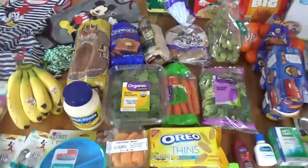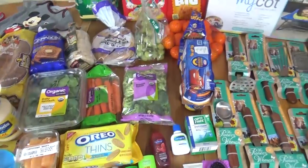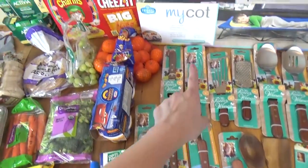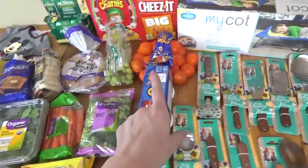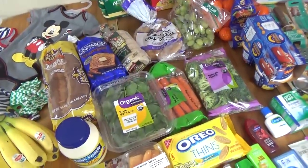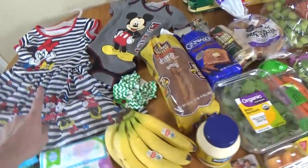So this is a very interesting haul, you guys. It's definitely not something you normally see. I got some things because they were on sale, I got some things for our trip, and I got some smaller sized items for lunches because I don't want to buy in bulk too much before we go out of town.